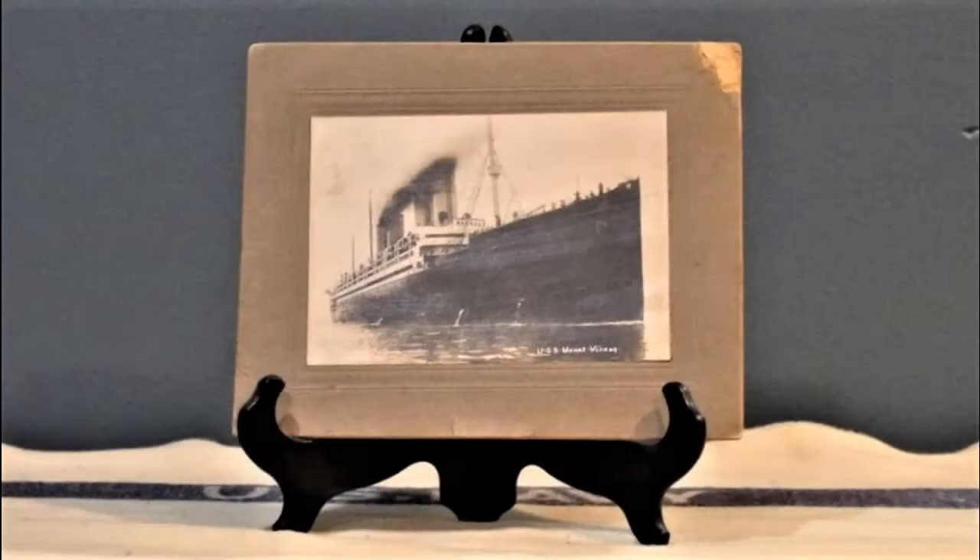USS Mount Vernon, just after the attack, was about 200 miles away from Brest. Despite its damage, the ship was able to turn around and safely make it back into port. The crew took pride in their distinction of being the only Navy ship in any Navy in World War I to be torpedoed and make it back to port on its own power without the help of any other ship.